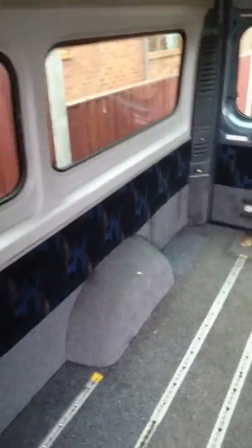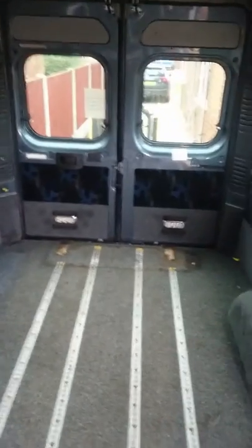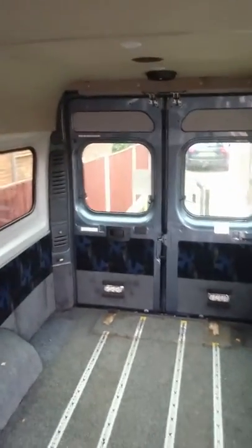The lucky thing with this being registered as a disabled minibus is it's already got loads of insulation in it behind those panels, which is quite good. And you get free tax — very handy.